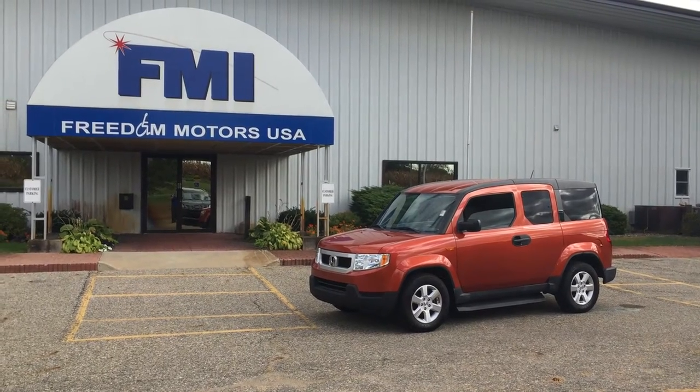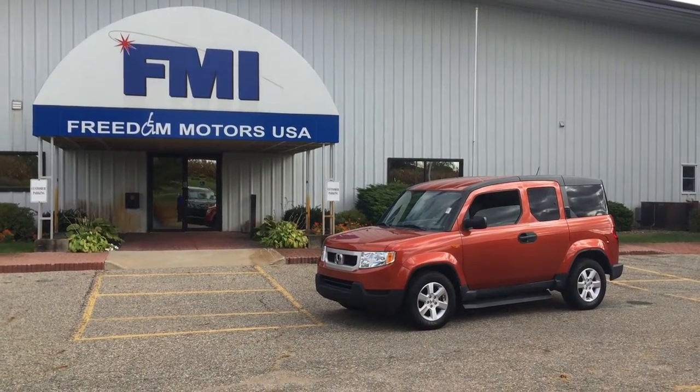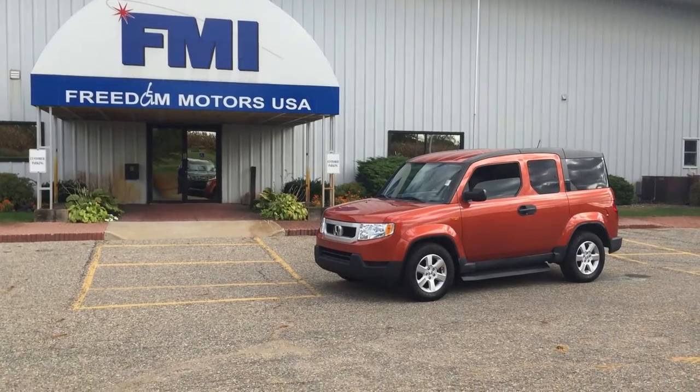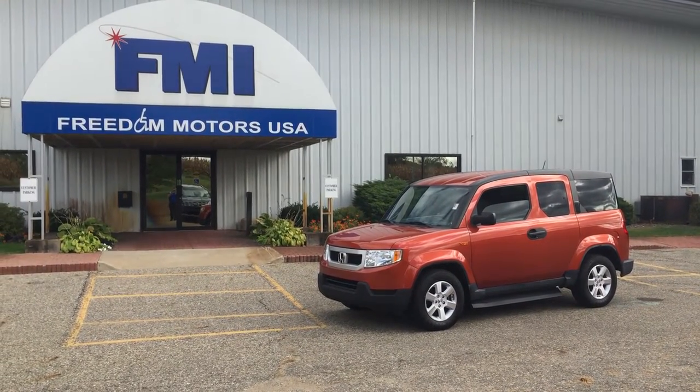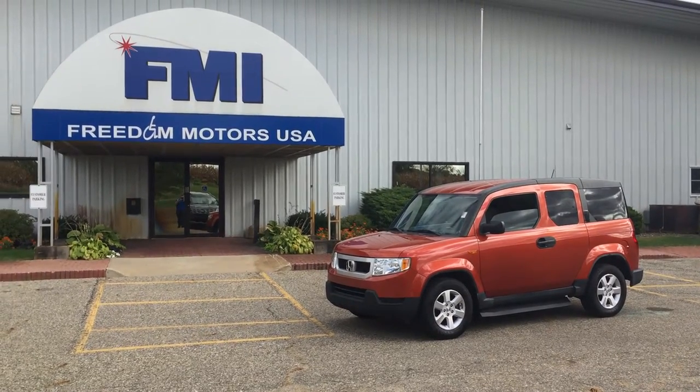Hello, Dave and Chris. This is Paul Reiber from Freedom Motors USA up here in Battle Creek, Michigan. I've been talking to Dave, your dad, Chris, about the Scion. The Scion's pretty limited as far as the entryway — it's only about 51 inches.